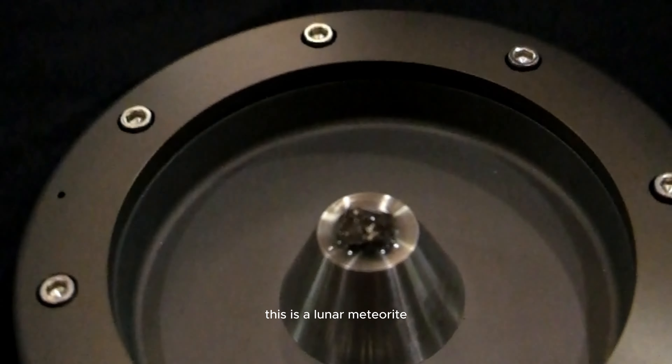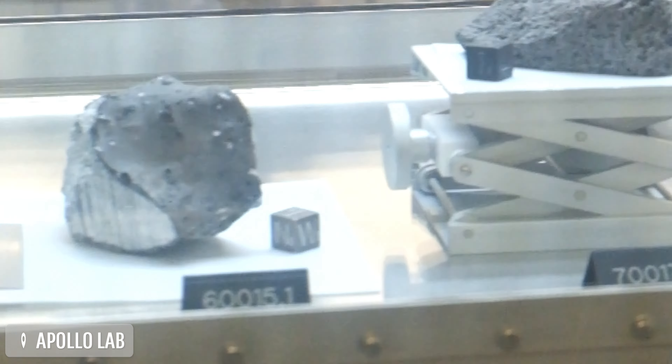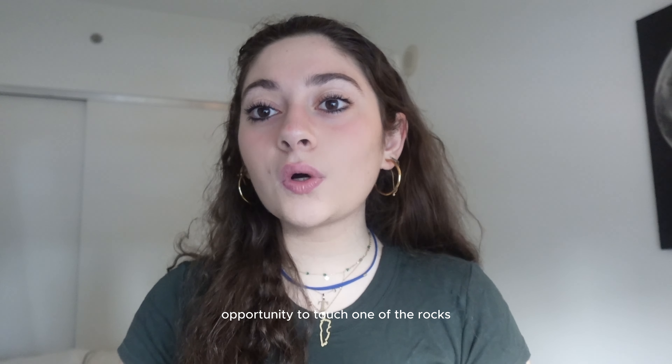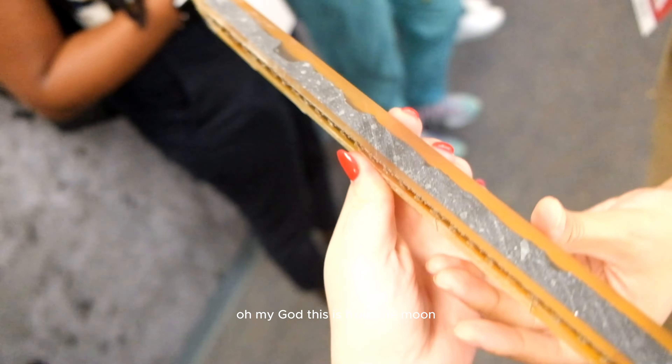I was fortunate enough to tour the Apollo labs. And I also got the opportunity to touch one of the rocks that was on the actual moon. Oh my god — that is from the moon.